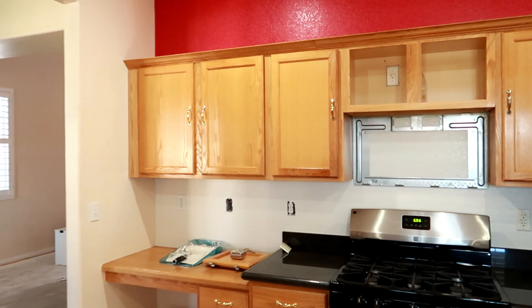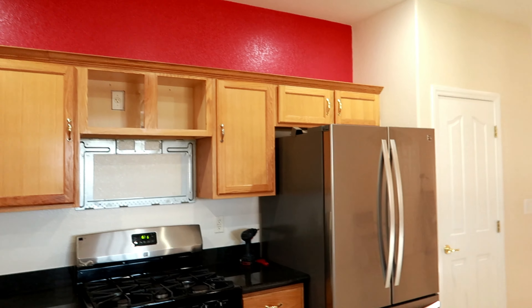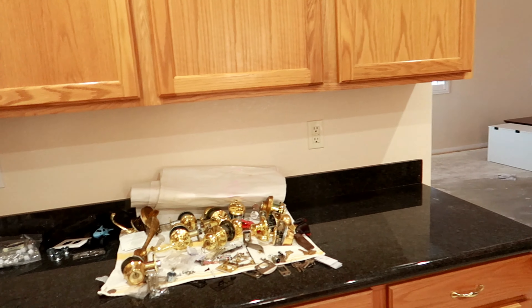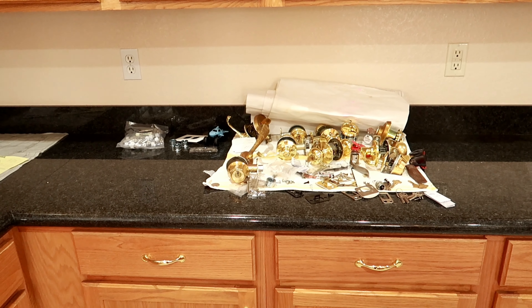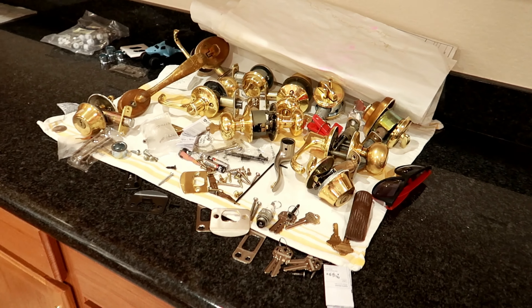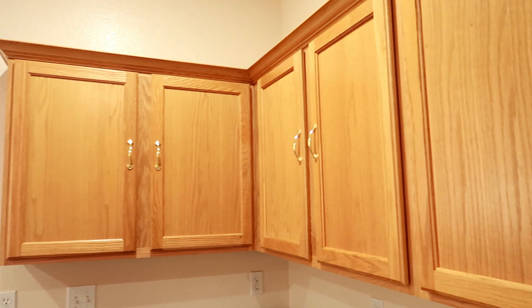I still have some painting to do — getting rid of that red color up there — but it is coming together. We are switching up the hardware; there is gold all over this house but we are switching it all out and doing brushed nickel throughout, and we are going to replace this hardware as well.